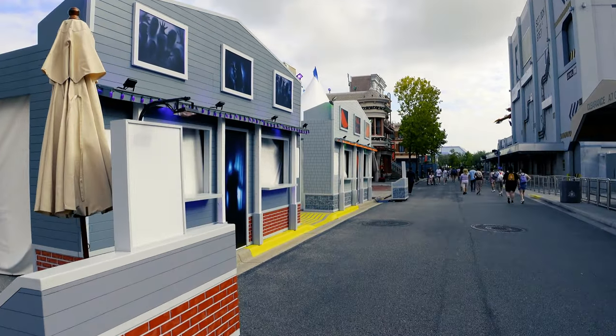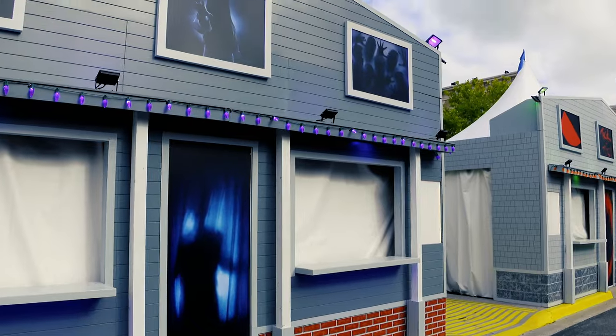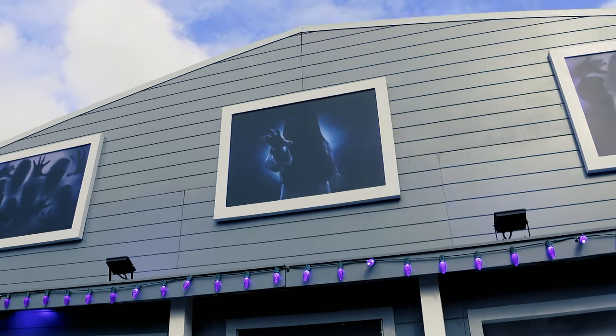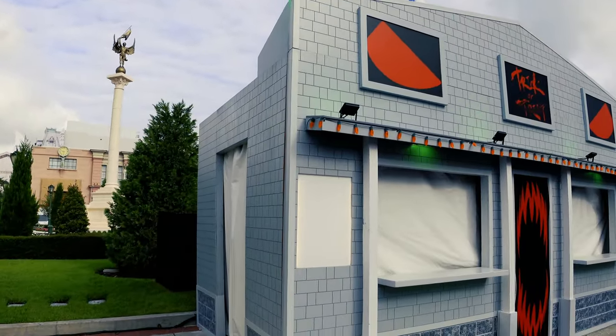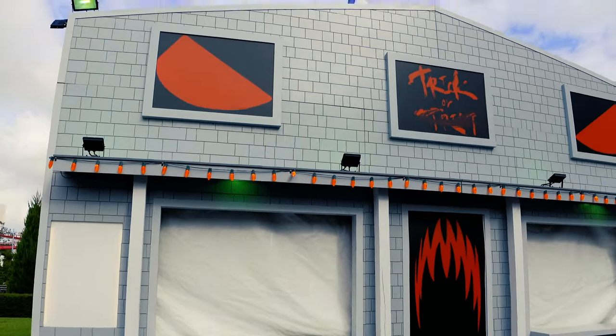As we approach over here by the Transformers ride, you'll notice some structures are already built. Pretty nifty. Look at the top — it looks like some poltergeist-type paintings. These will probably be food and beverage stands. They've got some really cool designs, and they're here specifically only for Halloween Horror Nights.